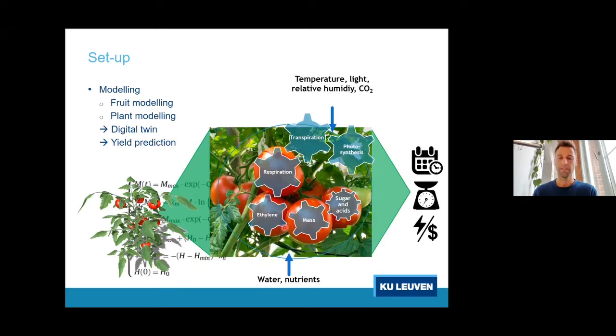Based on mathematical equations, we can predict how these processes change and even make yield predictions. These yield predictions depend on external conditions such as temperature, light, CO2, water, and nutrient availability. As such, we are developing a digital twin — a digital copy of a real plant — which will allow us to make yield predictions.